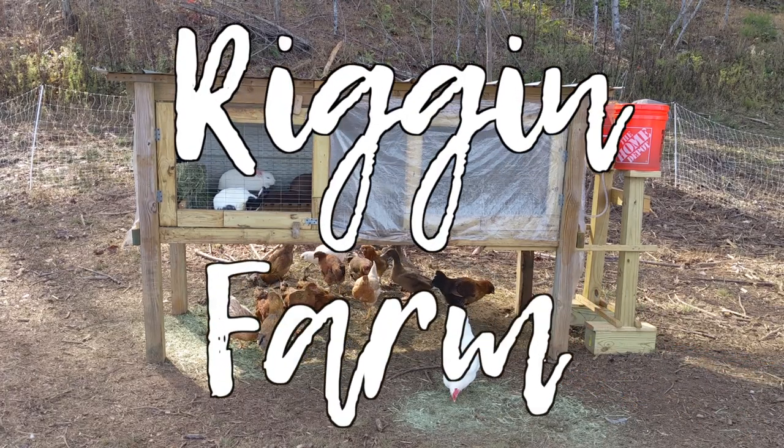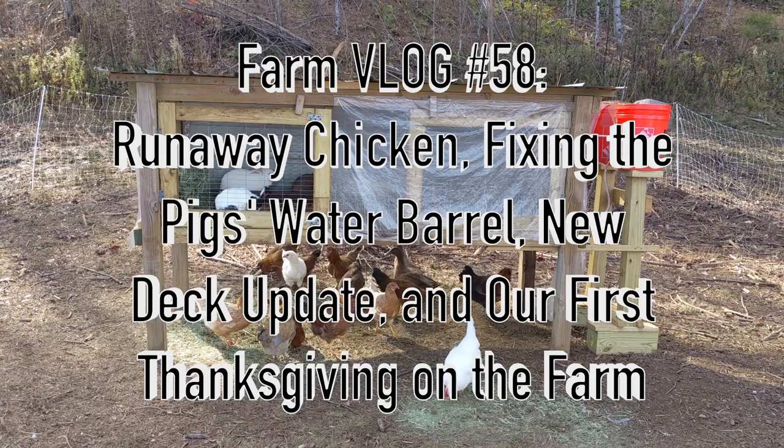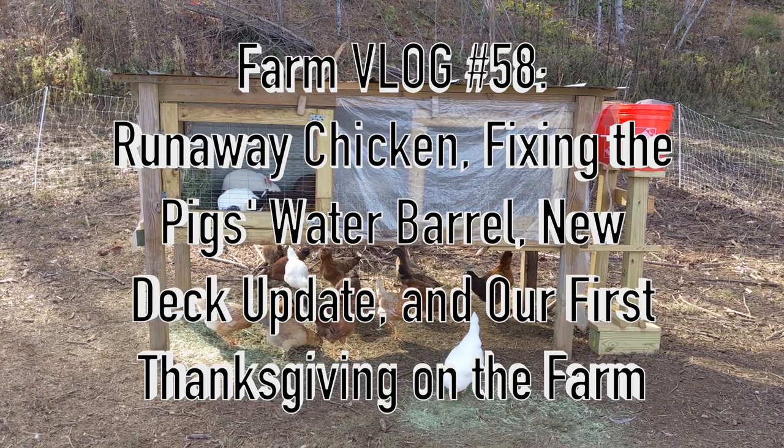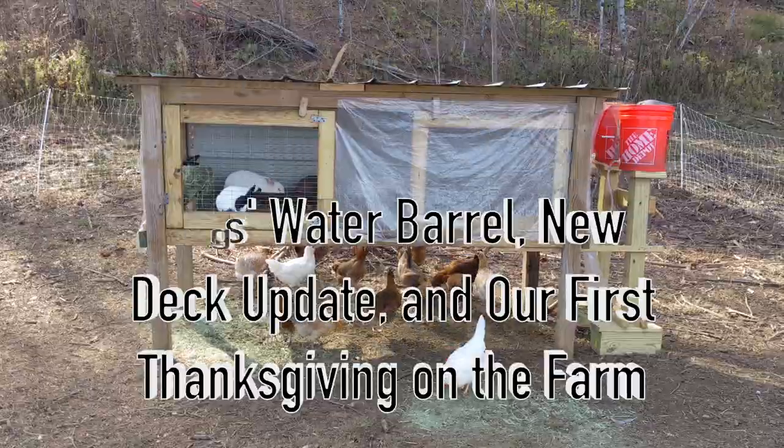Welcome to the Rig and Farm YouTube channel! In this video we'll show you our runaway chicken, how we fixed the leaks in the pig's water barrel, the progress on our new deck, and how we prepared the turkey for our first Thanksgiving on the farm.